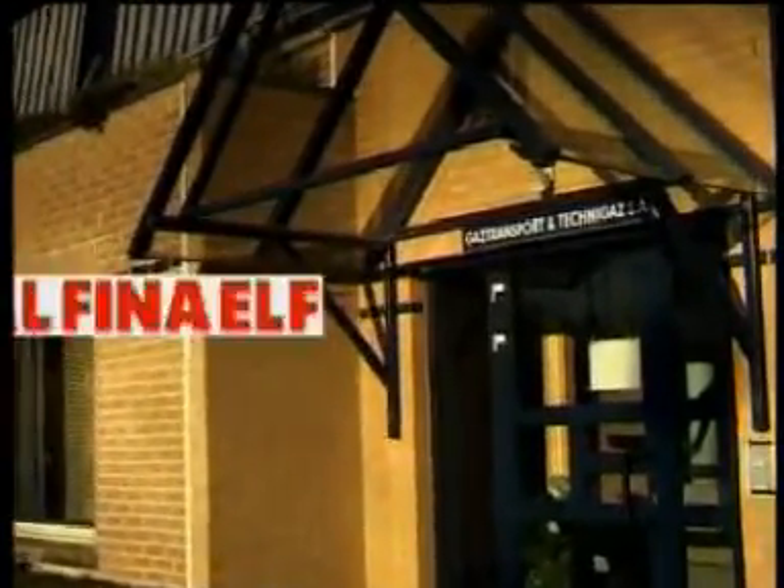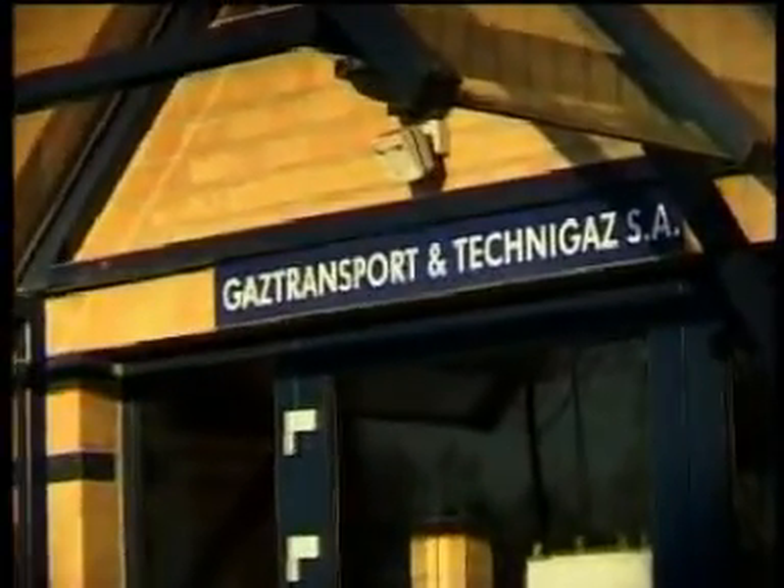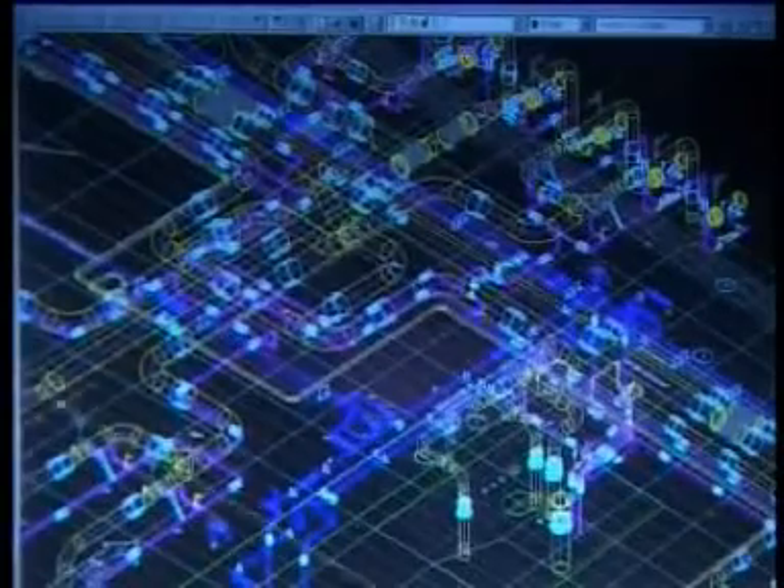Its shareholders — Gas de France, Total Fina Elf, and Bouygues Offshore — ensure GTT's financial stability and R&D funding on a scale consistent with what customers nowadays rightly expect from a world leader in its field.